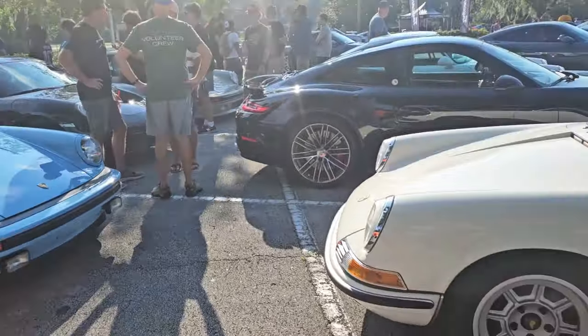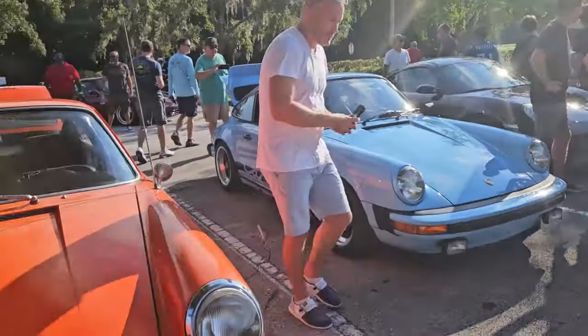Look at this — Carrera. Beautiful cars, honestly beautiful.